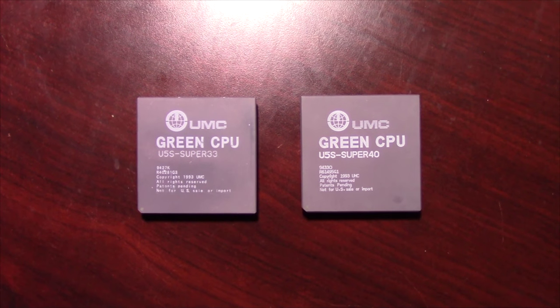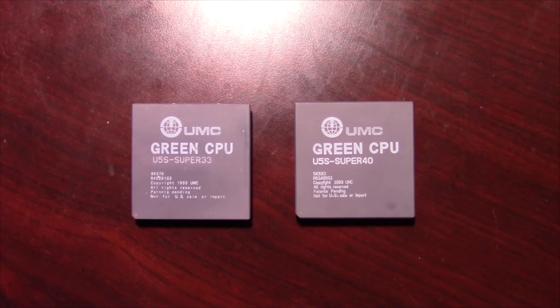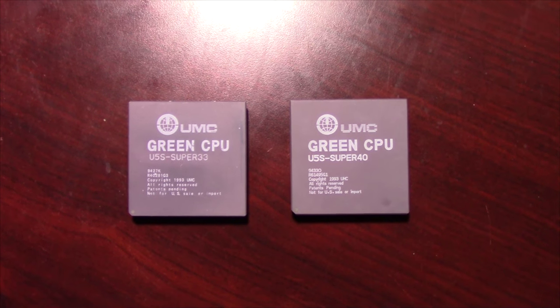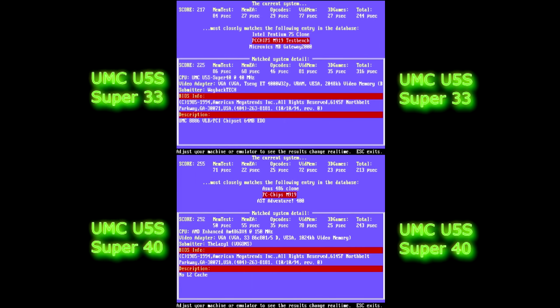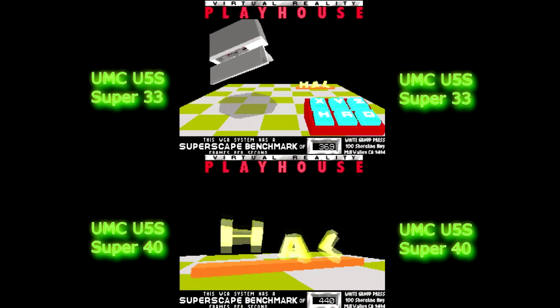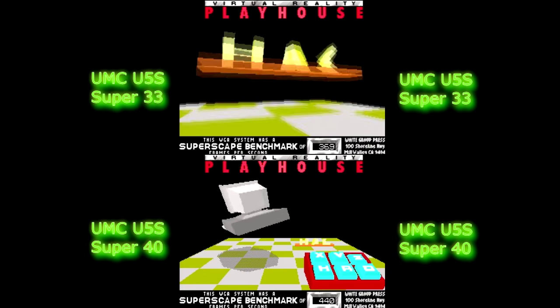I've got one more test to do. We've taken a look at the UMC Super40, so let's go ahead and look at the UMC Super33 and pit it against the 40 to see what kind of performance increase that 7MHz actually gave. In Top Bench, the UMC processor at 33MHz is scoring 217 to 218 — it fluctuates a bit. In 3D Bench, you can see that the 40MHz processor does show an actual improvement with just 7MHz — a fairly significant one too.